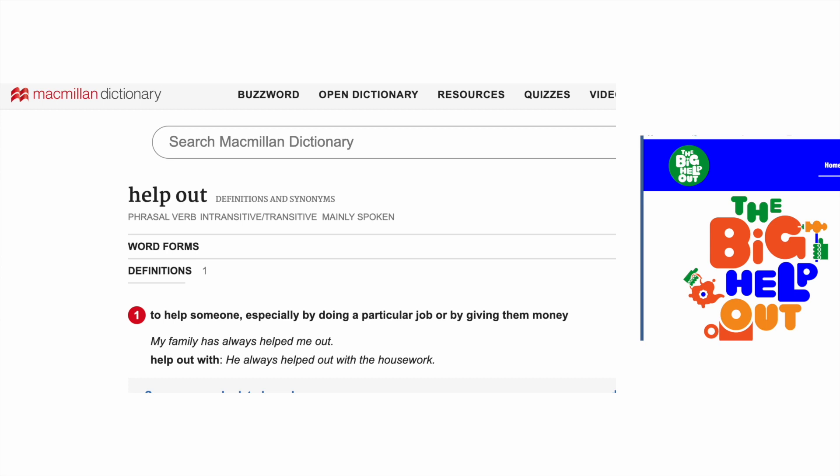"Help out" means to help someone or something, especially by doing something in particular — giving them money perhaps — and it's the idea of volunteering: doing something to help our community, help the environment, help make the world a better place. Before we listen, what I'd like you to do is get your brain ready. Can you think what you might possibly hear in an interview with a doctor about helping out? What do you think the topics of conversation might be? I'm going to give you 10 seconds to anticipate.